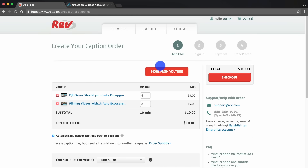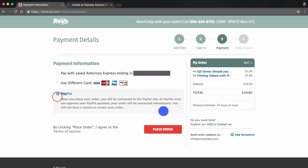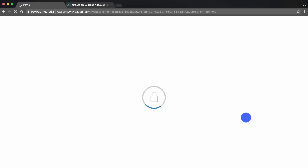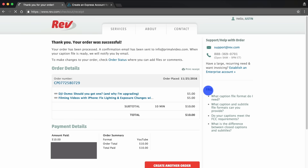Once you're happy with your selection you can add more or just hit the checkout button. You can pay with a credit card or PayPal — we'll jump through PayPal on this one. Once you've hit pay, it's going to process your order and you'll get the confirmation page.